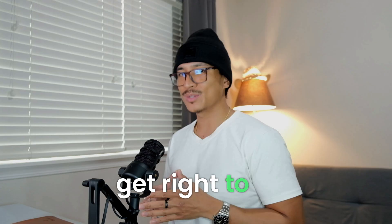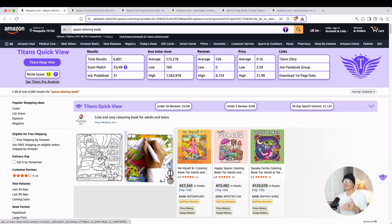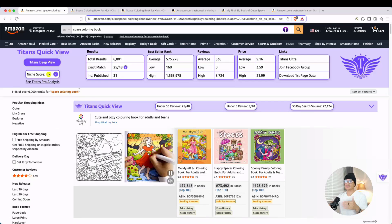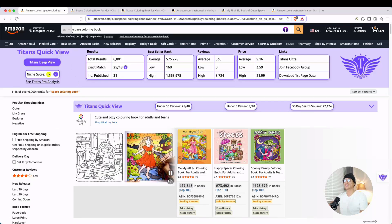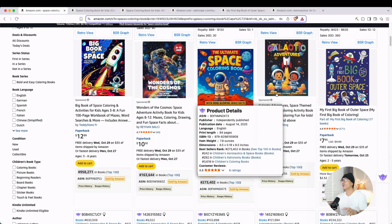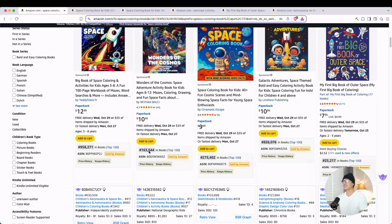With that being said, let's get right to it. Let's say you're interested in creating a coloring book using AI and you're doing your research. I'm just using this as an example, but let's say we're looking into the space coloring book niche. The first thing you're going to see are all of these coloring books centered around space, galaxy, and planets.